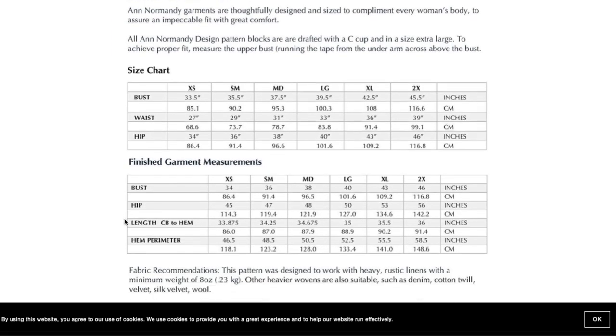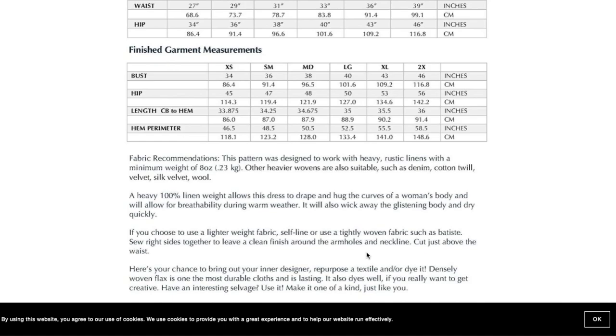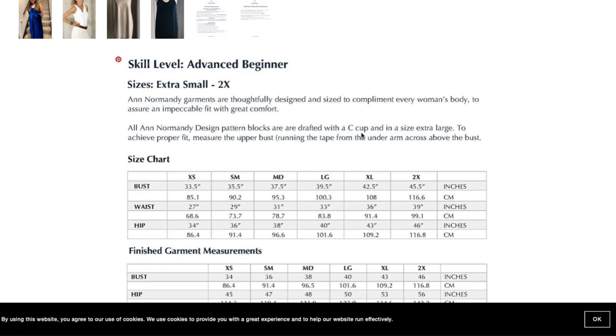The size chart is roughly the same as the caftan, but there are finished garment measurements on this one, and the hip measurement goes up to 56 inches — so since it's an A-line dress it's very roomy in the hips and I could definitely make this work. It also goes up one extra size to 2X, whereas the caftan stopped at XL. She gives a lot of information about fabric again, which I really appreciate — pairing fabrics and patterns is one of the harder things when you start sewing, aside from fit.